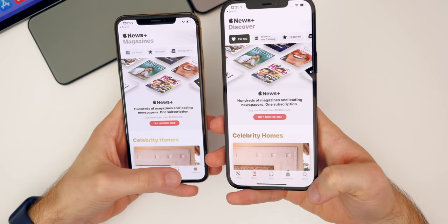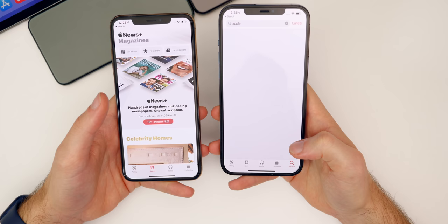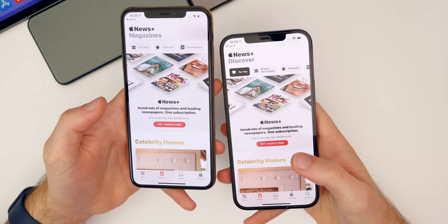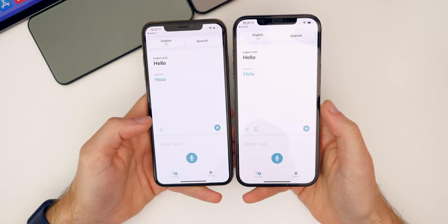Inside the News application, there is a new search bar in the bottom right. You can search for channels, topics, and stories — something not possible in previous versions. The News+ tab also has new sections: 'For You' and 'Browse the Catalog.'